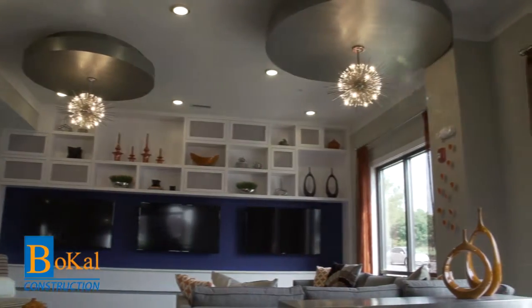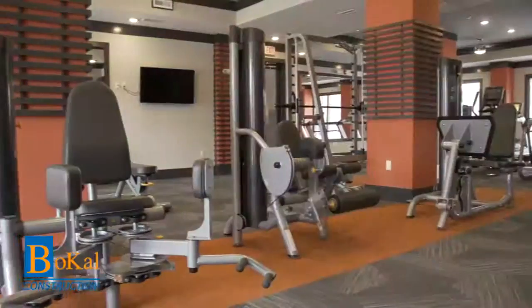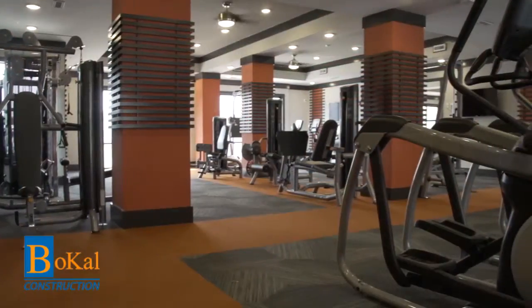Even with the requested changes and a three-month project delay at the start, we're very proud to announce that this beautiful apartment complex was completed before deadline and on budget by our team at Bocal Construction.